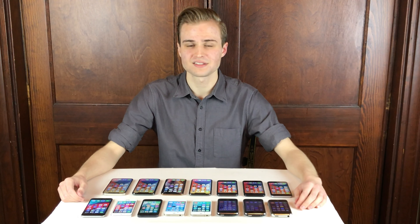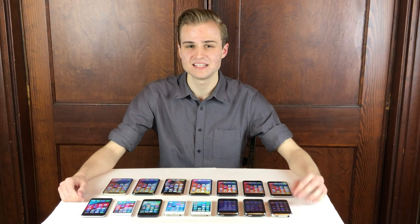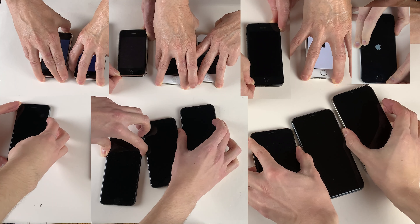We're going to be doing a variety of tests including a boot up test, app launching tests, a web browsing test, and Geekbench and Antutu benchmarks. It's definitely worth mentioning that you should take this video with somewhat of a grain of salt, as there's a variety of factors that contribute to how devices perform. That being said, all the devices in this video are running the latest iOS version that they are capable of running as of recording this video.